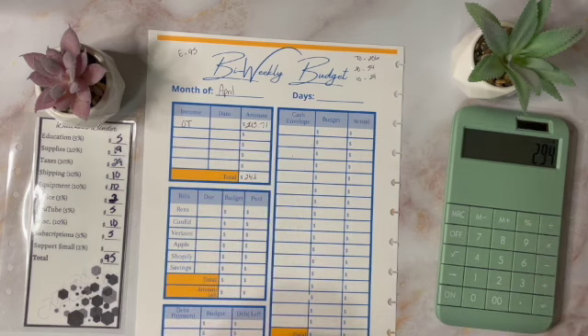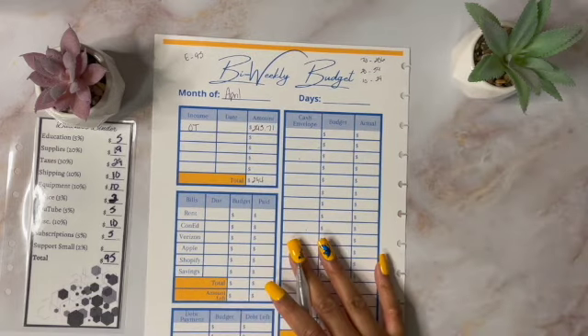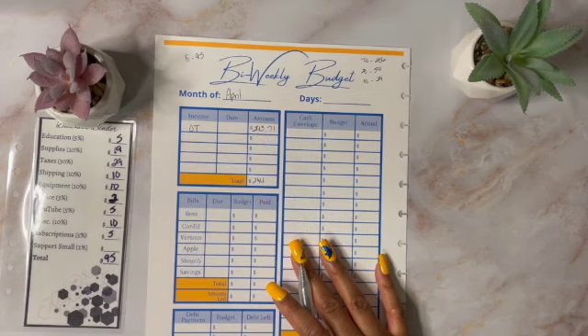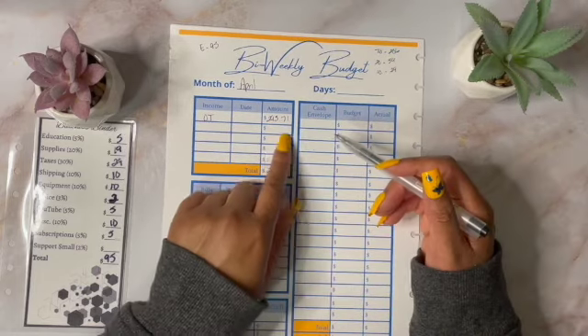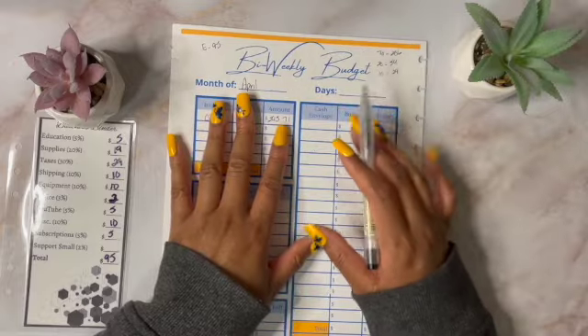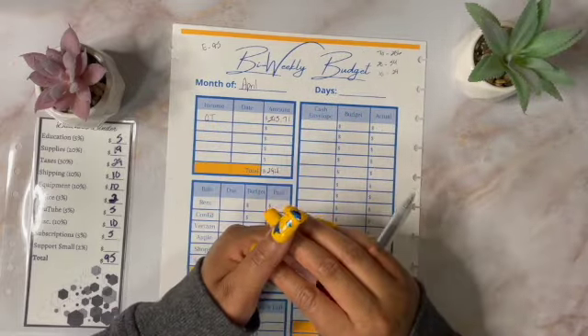So that is my breakdown for my overtime pay and my side hustle income. I just can't remember the breakdown for what I sold on Mercari, and I should have checked it before I started filming. But I know the entire amount was $293.71. And before I move on to my Etsy income, I just want to thank everybody that has purchased from my Etsy.